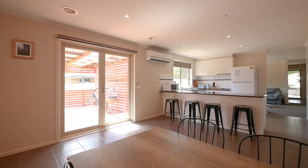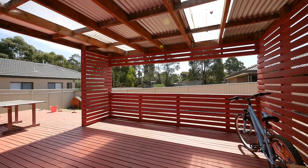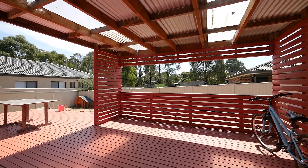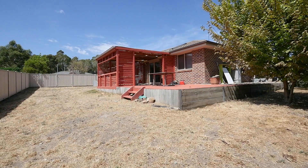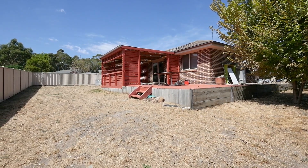The north-facing entertainment area leads off the dining room and is ideal for entertaining. The large entertainment area has been freshly painted and overlooks the great-sized backyard. Finishing off this property is a single lock-up garage with direct access into the home.